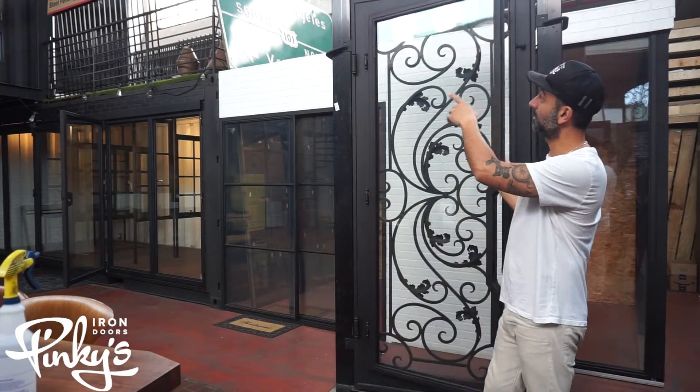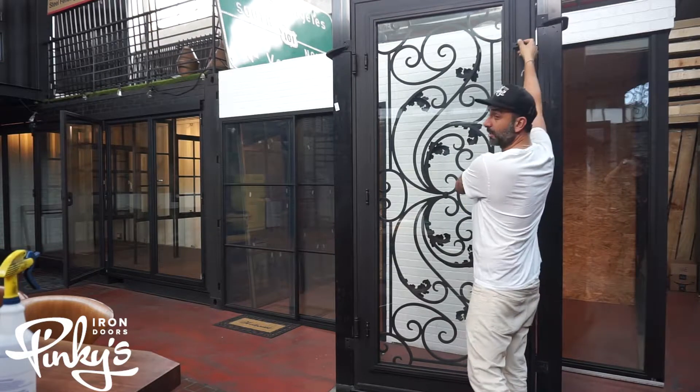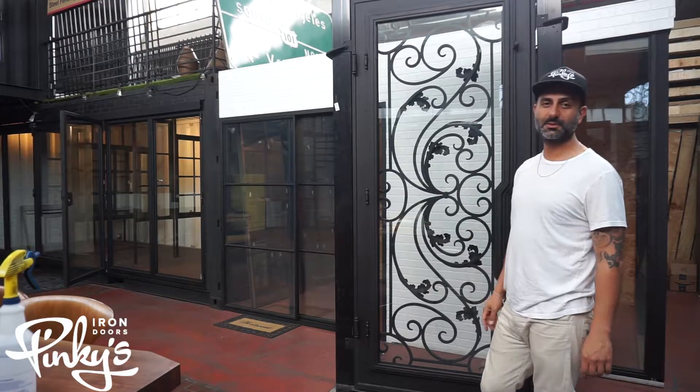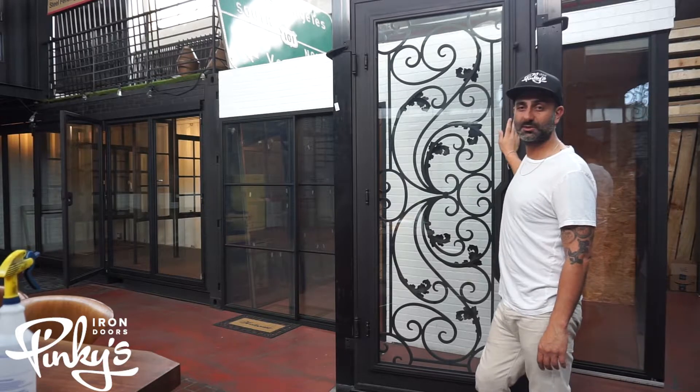This design is also available on the large top and single arch. They're also available on the double flat and double arch. Full arch is available as well. So we have quite a few customizations available. Thank you for watching our Dream single showcase.